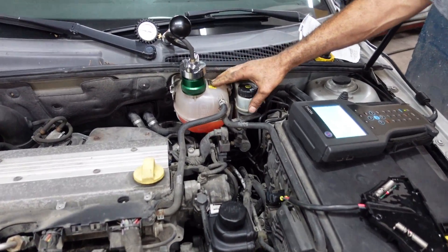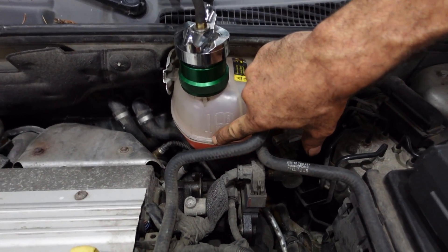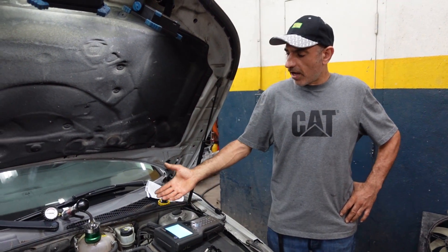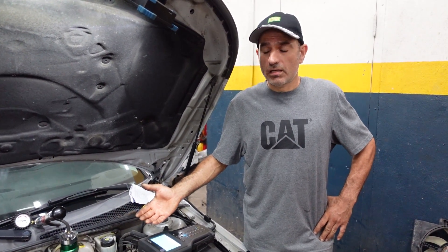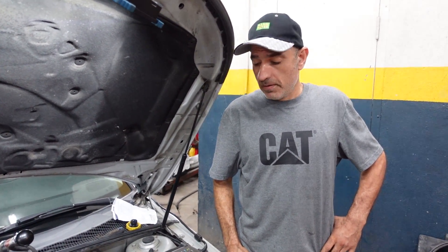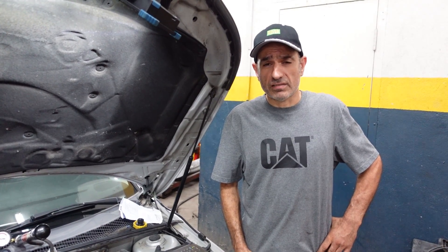Check that the coolant level is right in the middle of the tank. If you notice there's no coolant in the tank, stop the car, wait for it to cool down, fill up a little coolant, and find out why it's missing. If you see a lot of coolant under the car, stop driving immediately.